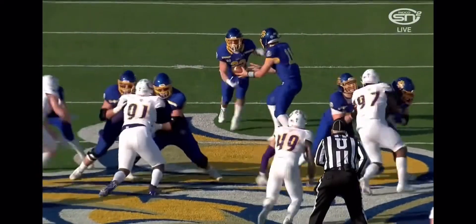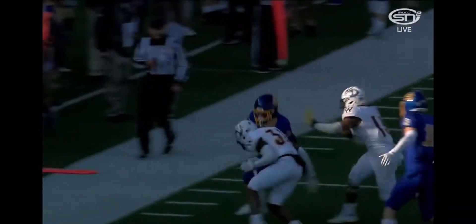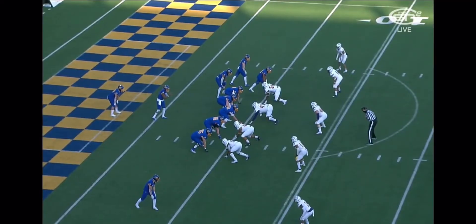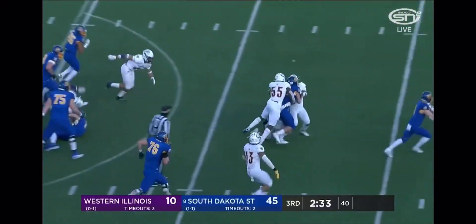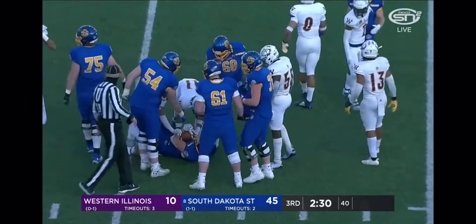Isaiah Davis, number 22, along with Mark Gronowski, was one of the freshmen that really impressed — flashed and showed. Jabori Gibbs on in relief of Mark Gronowski, who was outstanding today. Four total touchdowns for the freshman quarterback. Isaiah Davis having a pretty strong day as well.